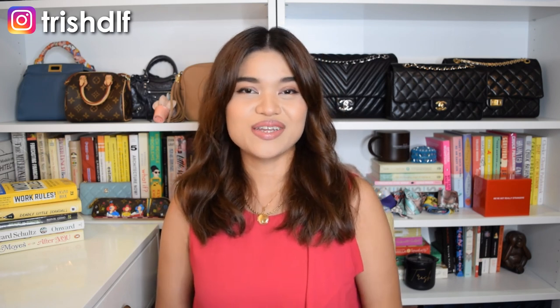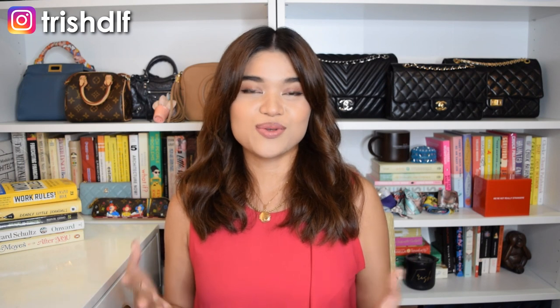That was all for my pre-love bags that I'm obsessed with video. I hope you guys enjoyed it and got some insights on forecasting trends and being able to get pre-love or vintage bags and styling them to match today's trends. If you like this video, please hit that like button to help the YouTube algorithm, and if you want to connect with me on my socials, it's at TrishDLM. If you haven't subscribed yet, I would really appreciate it, and I'll see you guys in my next video. Bye!